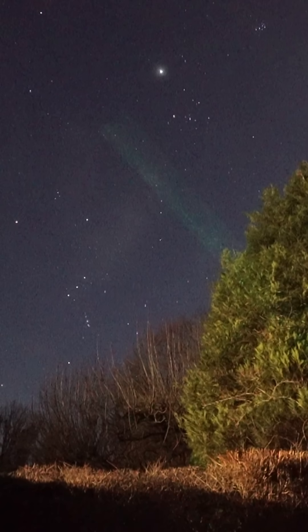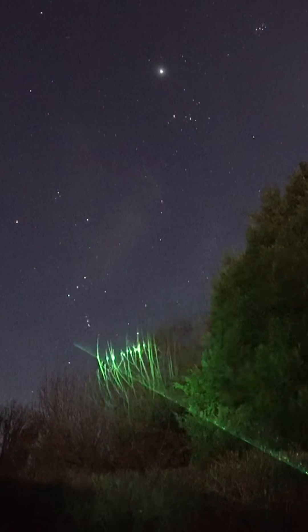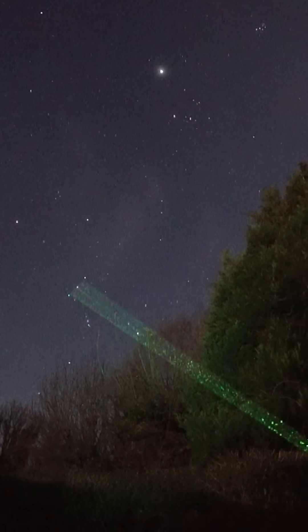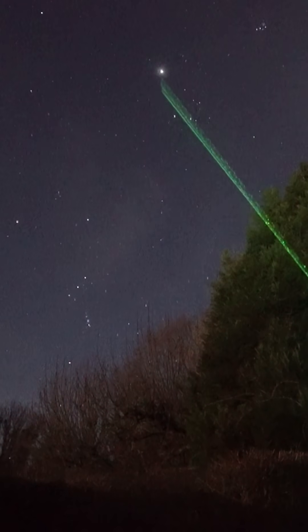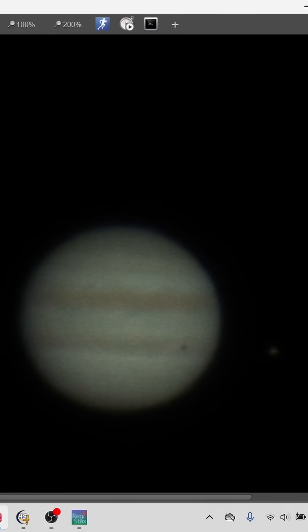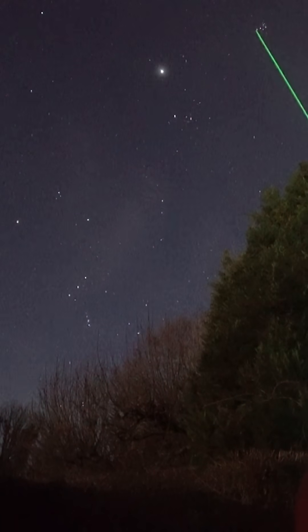That bright star over here is Jupiter. We've got Orion — the three belt stars of Orion — from Orion up to Taurus, that V-shape, and then that bright star there is Jupiter. You've also got the Pleiades, the Seven Sisters, that little star cluster, that little group of stars together.